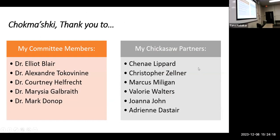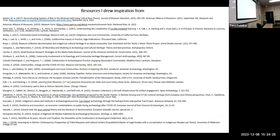Chak muski, and thank you to my committee members and all of my Chickasaw partners. Here are my sources if anybody is interested in taking pictures.